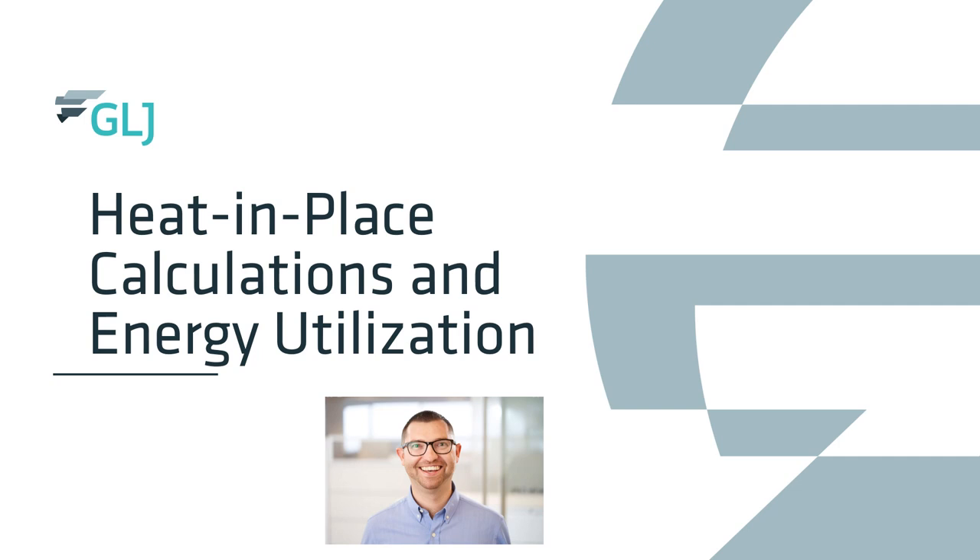Temperature is not everything — we need to understand what temperature translates to in terms of something useful. Extractable energy in megawatts or kilojoules is something management, investors, and the general public can put their minds around. If you or your company is trying to understand a potential project's opportunities and value, GLJ is an industry leader in this space and would love to have a conversation with you.